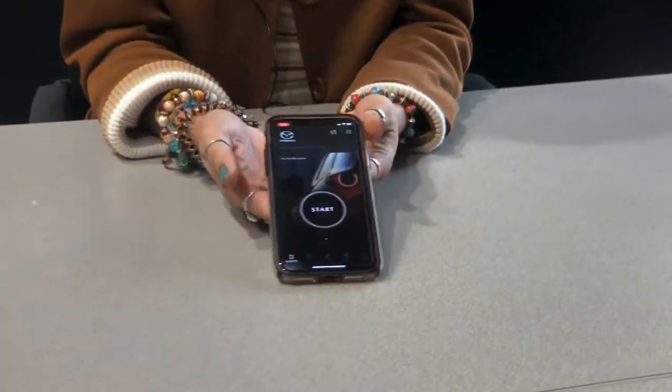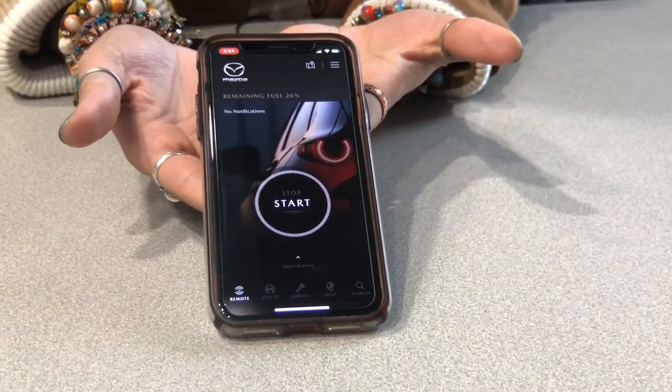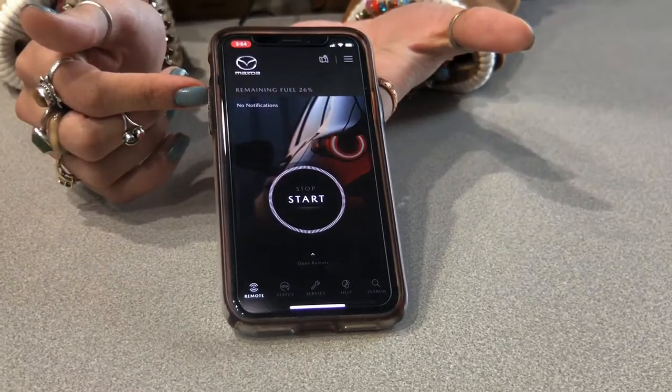Hello everyone, Faith from Rostero Metro Mazda here, and today I'm going to be talking about the MyMazda app. We're going to do a little run-through for you. I have it all downloaded on my phone, hooked up to a vehicle. Here you can see it's a 2021 CX-5 Sport front wheel drive — you see it in that rolling bar up here.